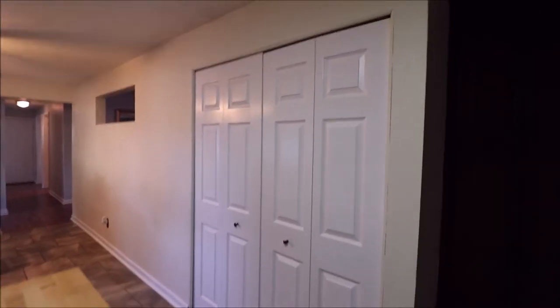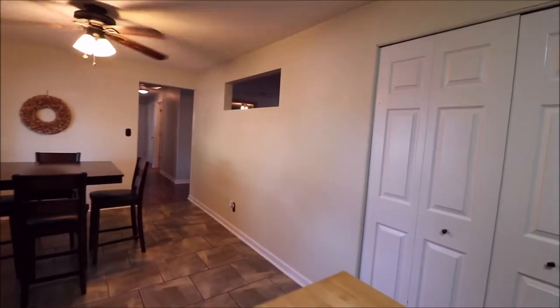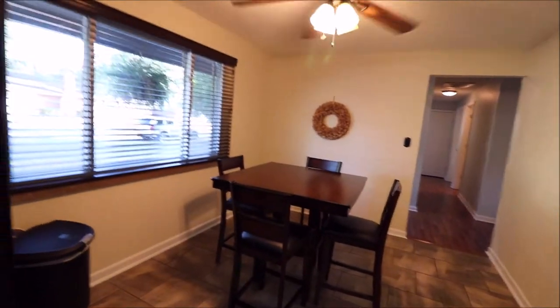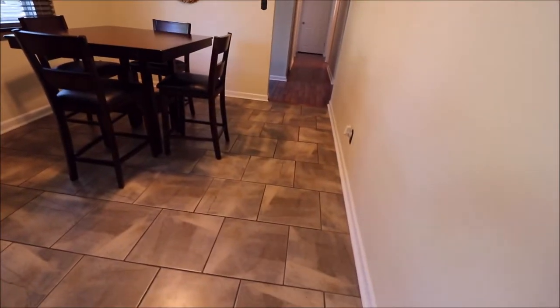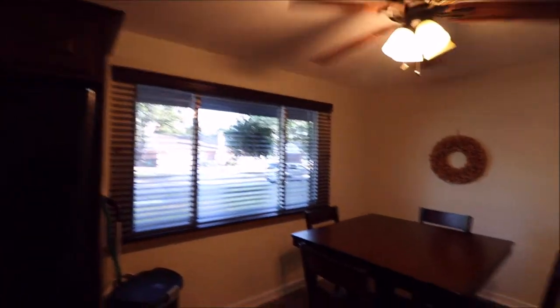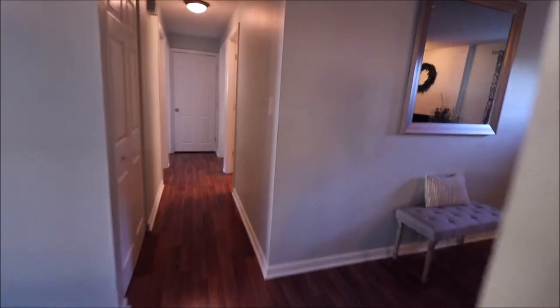This double door bifold closet right here is where your washer and dryer are at — super convenient, enclosed, so it's got its own space away from sight when you're entertaining. Here's the breakfast area — check out those updated tile floors, gorgeous. A huge window right there letting in plenty of natural light. This is a circular flow, and you've got the pass-through window so you can still communicate with your guests while entertaining. We come right back around to the start of the living room.